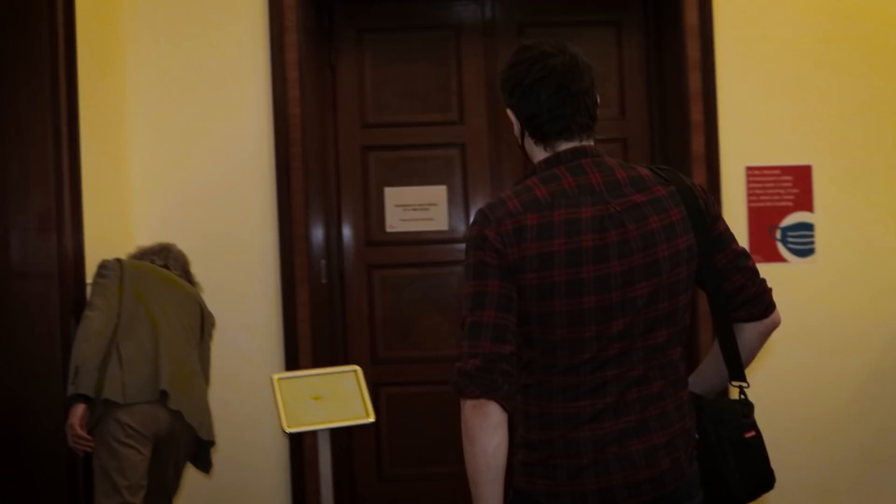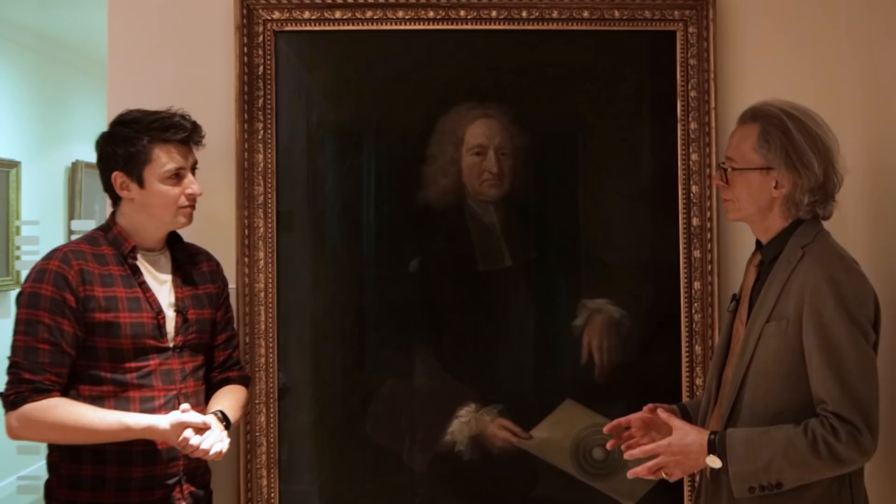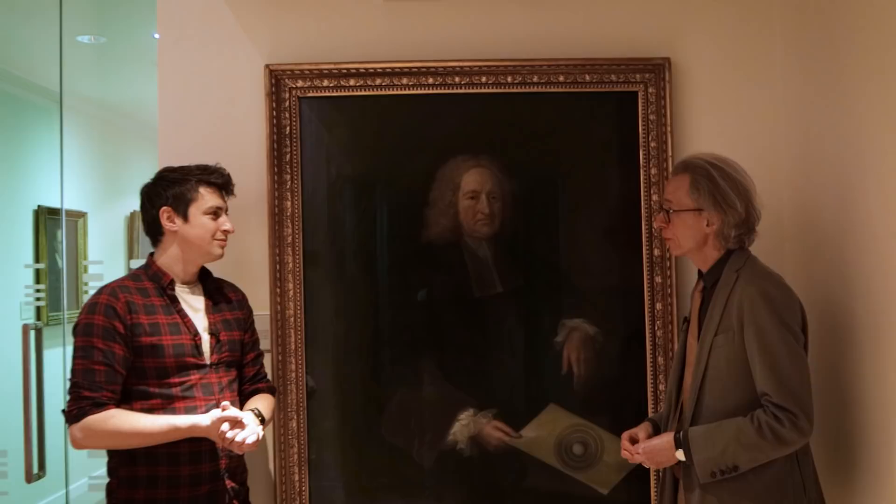The first step in our modern understanding of the trade winds lies behind me at the Royal Society in London, within a very particular map. But before looking at that map, I need to introduce you to a very important person — not Keith, the head librarian at the Royal Society, though he is important too — but this guy. This is one of my favourite Royal Society scientists. This is Edmund Halley. For most people, Halley is the name they associate with the comet. But his other contributions to science are actually quite difficult to enumerate, because there were so many.